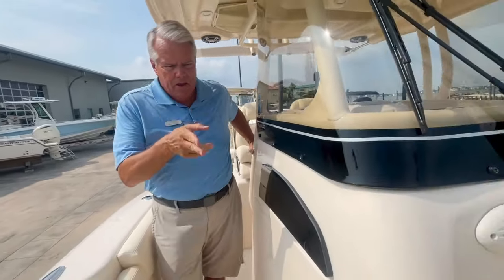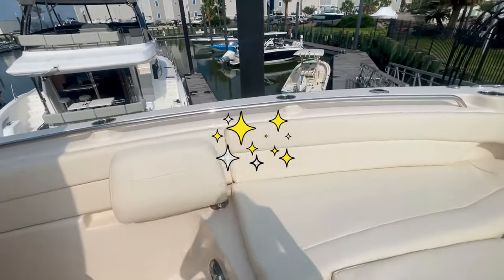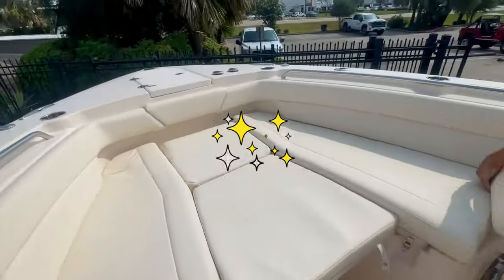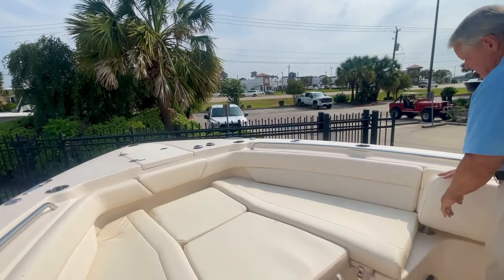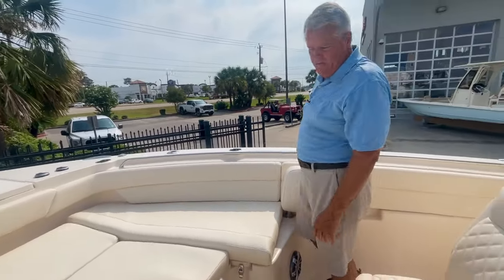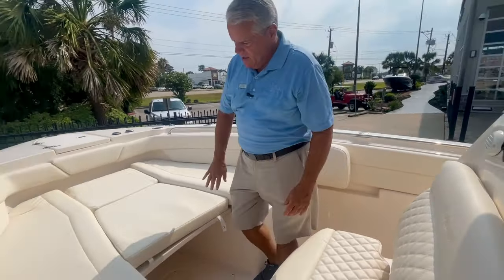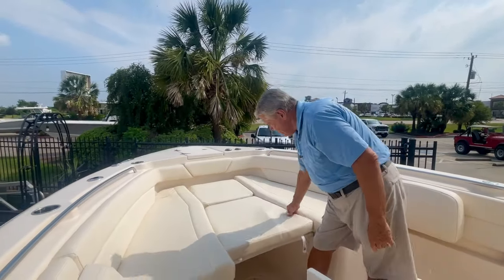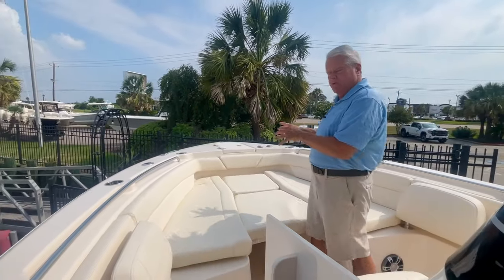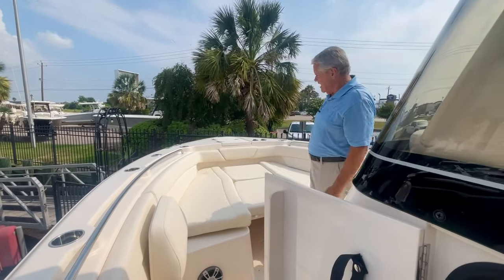Coming forward, you'll see the seating we talked about, where we have all the extra seats and backrests for your guests. This backrest is easily turned around just by picking up on it. However, it makes a really nice bolster if you are fishing the front of the boat. We've got an ice chest in the front, fish boxes. This insert right here is actually removable, so you can make more of a roomy seating and offshore-style boat, or you can take these off and have kind of a bay deck for casting and whatnot.